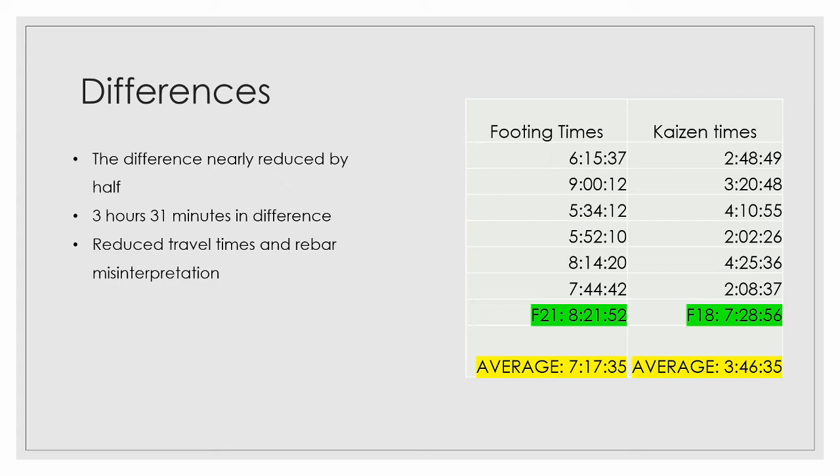There is a 3 hours and 31 minutes difference. We were able to reduce travel times, rebar misinterpretations, and rework.